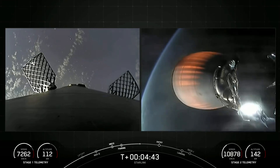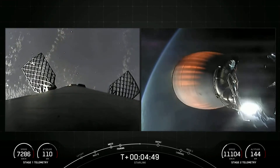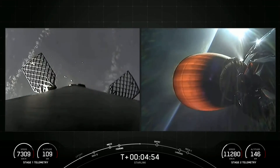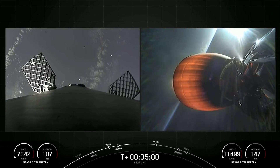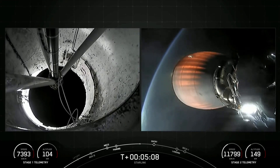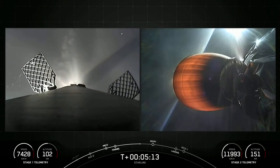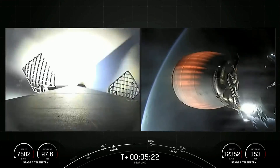We're currently live in 49 countries and 61 markets around the world, and we've recently gone live in Rwanda. You can see on the Stage 2 telemetry that Stage 2 continues to pick up speed on its way to space. And of course, Stage 1 is on its way back home.